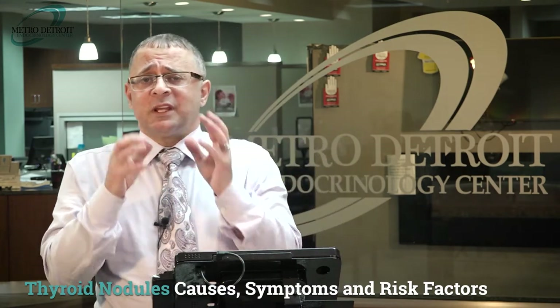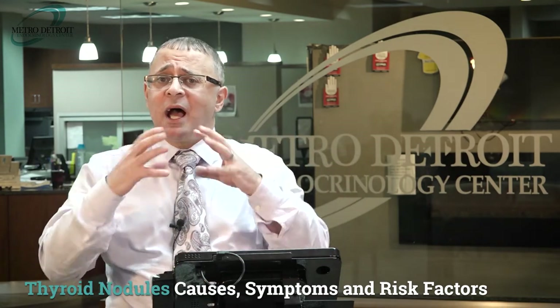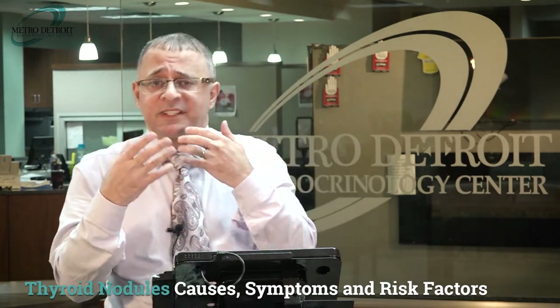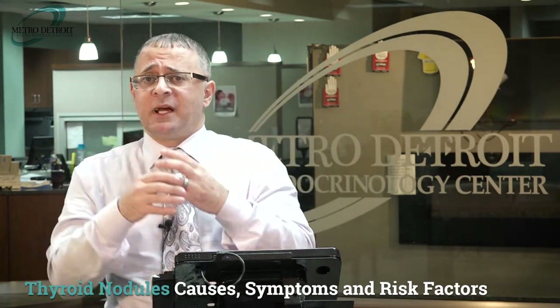The third manifestation is when nodules produce too much thyroid hormone. These patients present with signs of excessive thyroid hormone production: heart racing, sweating, weight loss, and frequent bowel movements. These symptoms are not directly due to the nodule itself but are secondary to the excessive hormone produced by the nodule.